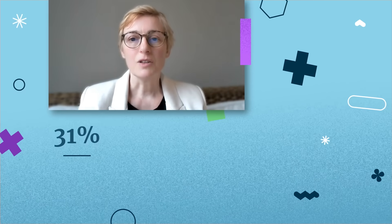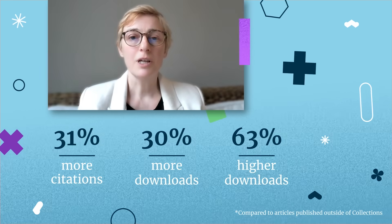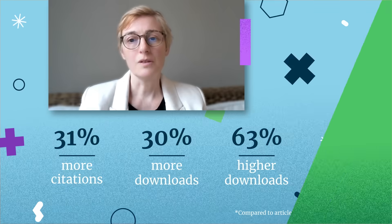When an article is part of a collection, it's easier to discover, it naturally attracts more collaboration, and it reaches a wider audience.